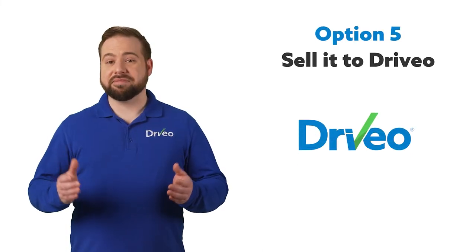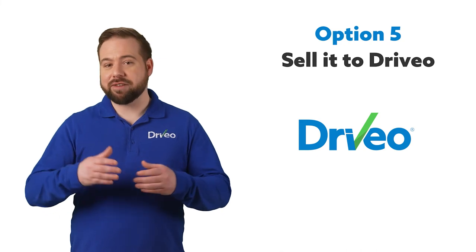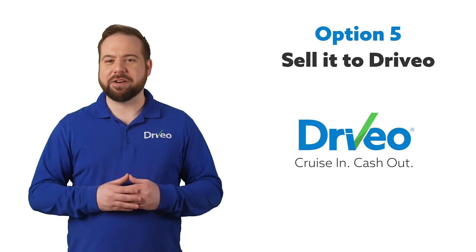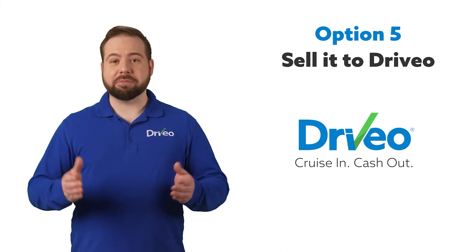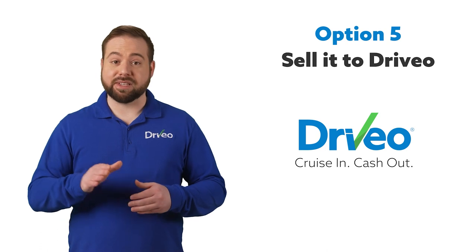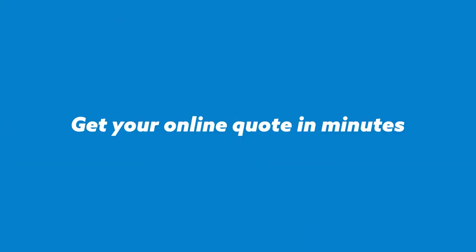Sell it to Drivio instead. If you'd like to avoid all the negatives associated with these other selling methods, bring it into Drivio. We're a unique car buying service that doesn't believe in playing games or cheating you out of your hard-earned money. Our philosophy is cruise in, cash out. When you drive into Drivio, one of our car buying specialists will look your vehicle over — clean or not — give you a very competitive price quote in minutes, and then cut you a check. It's that simple. Still owe money on your car? No problem, as Drivio will take care of the loan paperwork, even if you're underwater. We'll also handle all the other DMV paperwork required. At Drivio, price haggling isn't a priority, but saving you time and paying you more cash is. Let the professionals at Drivio value your car and save you time and money along the way. Get your quote online in minutes — just go to Drivio.com.